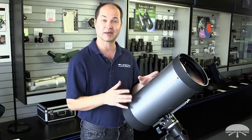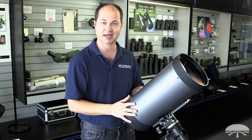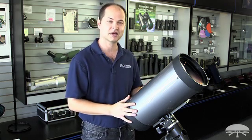A very versatile, high-power telescope designed for visual and imaging — the Orion 180 Mak-Cass telescope. Thank you very much. Clear skies.